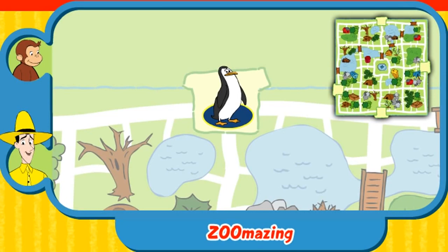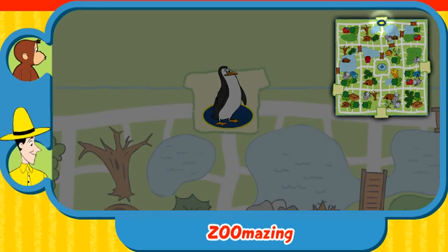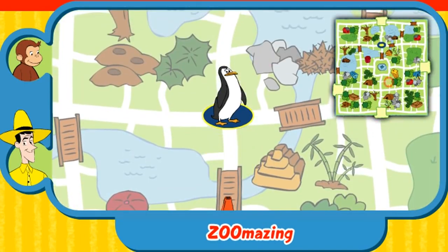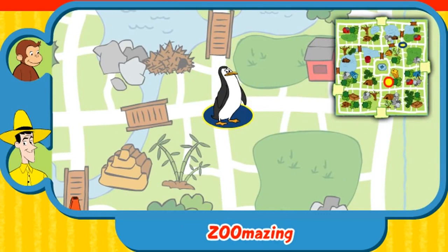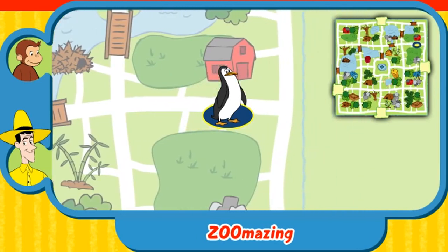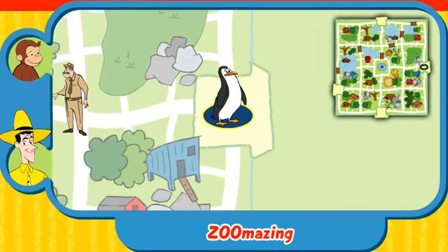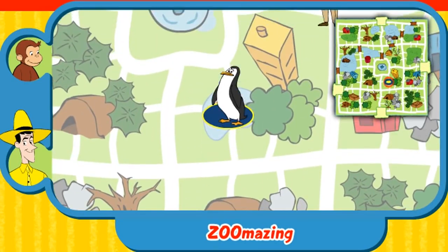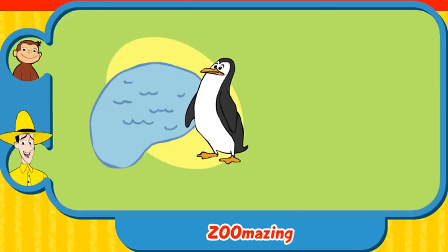Can you help this animal find his home? Here's where he is now. Here's his home. Yay! You found his home. The penguin swims in water and catches fish. Thanks for helping. Click the green button to help another animal.